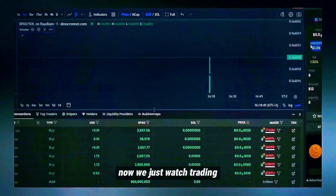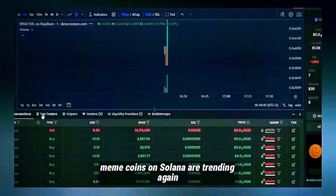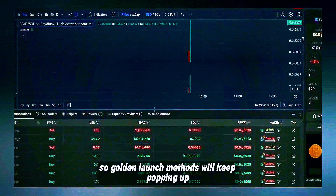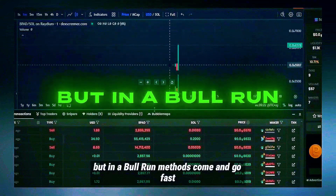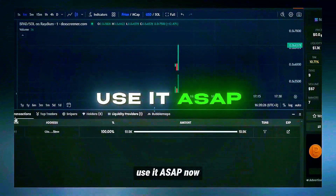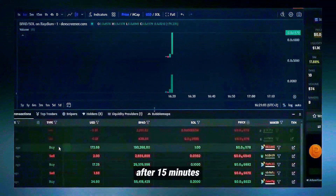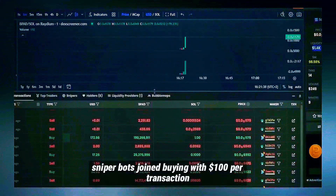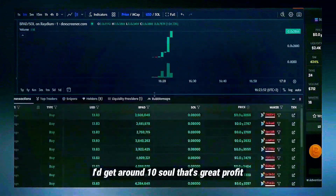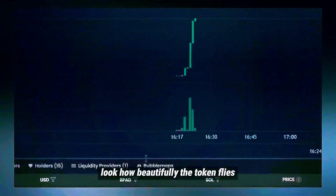Right now, crypto trading is super fun. Memecoins on Solana are trending again, so golden launch methods will keep popping up, but in a bull run, methods come and go fast — if you find one that works, use it ASAP. Now I'll fast forward the video and show you what happens after 15 minutes. Sniper bots joined, buying with $100 per transaction. If I remove liquidity now, I'd get around 10 SOL — that's great profit. Look how beautifully the token flies.